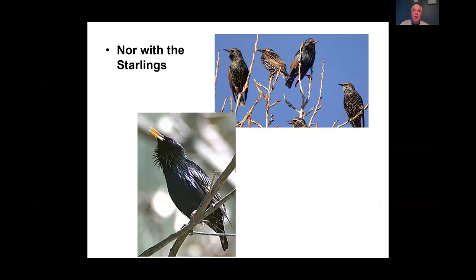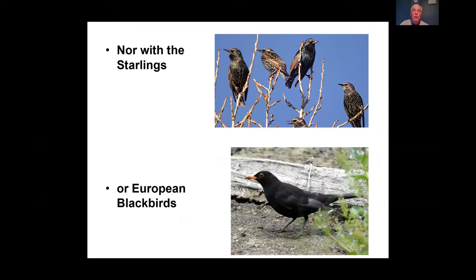Don't confuse Indian Miners with starlings — also an introduced pest bird and a real agricultural pest — or with European Blackbirds, where the male is black and the female is light brown. Starlings and blackbirds are also pest birds and are found around Bungendore and that area.